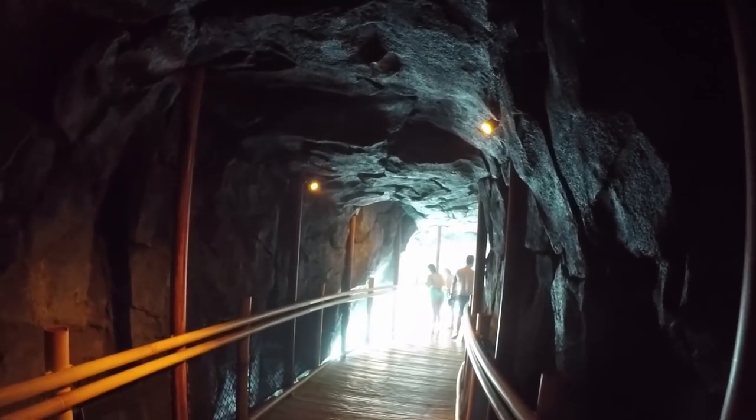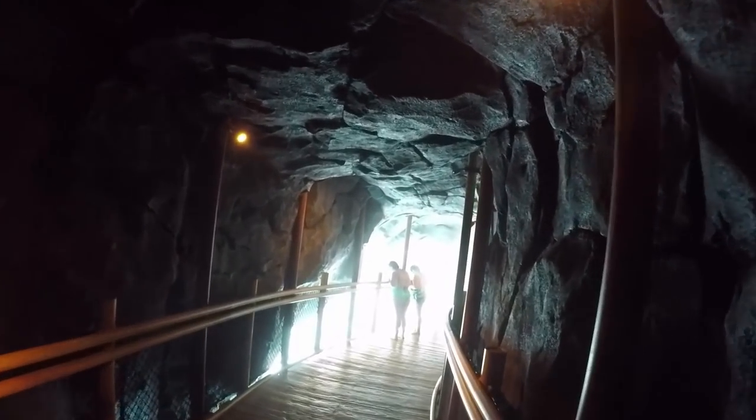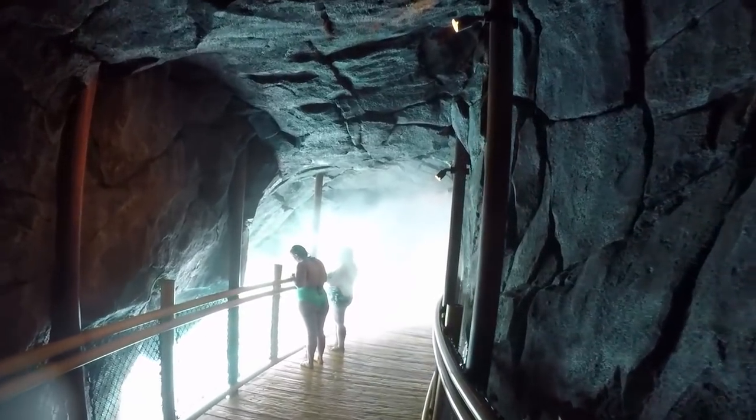Here we go — one of the neatest places at Volcano Bay is underneath the volcano. It's also very loud underneath here.